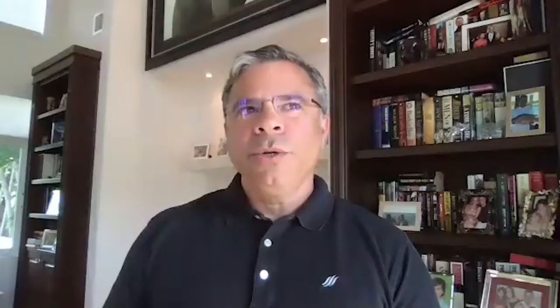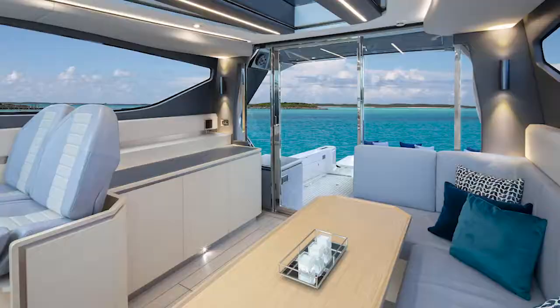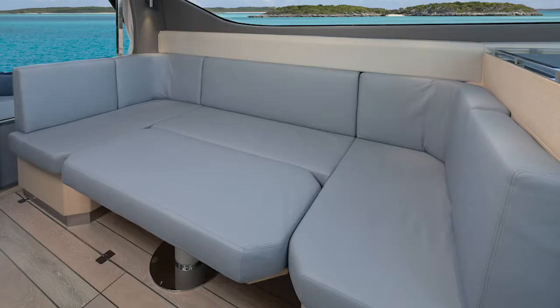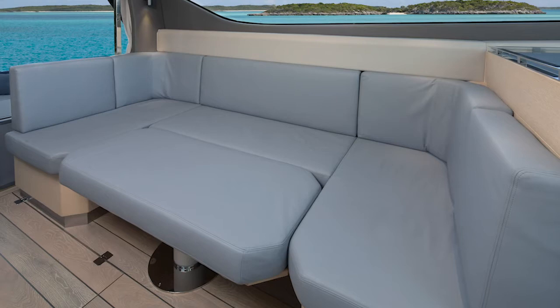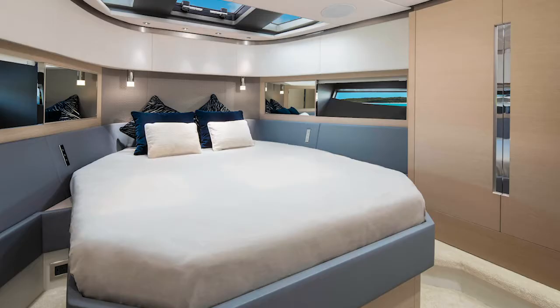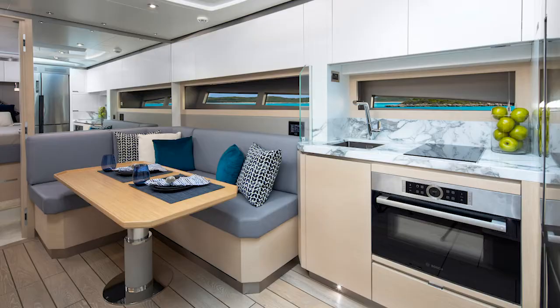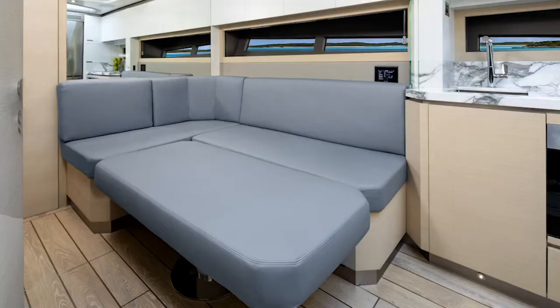From a below-deck standpoint, these models will be largely the same. In the HTC and HTF you have an enclosed salon area with a starboard or port helm station configuration, a large sofa area that doubles as guest sleeping quarters. Downstairs you have a forward master and a side cabin with two bunks side-by-side — not on top of each other. There's also a lower salon area with a table that goes down for another sleep area — what we call the kid's spillover area.